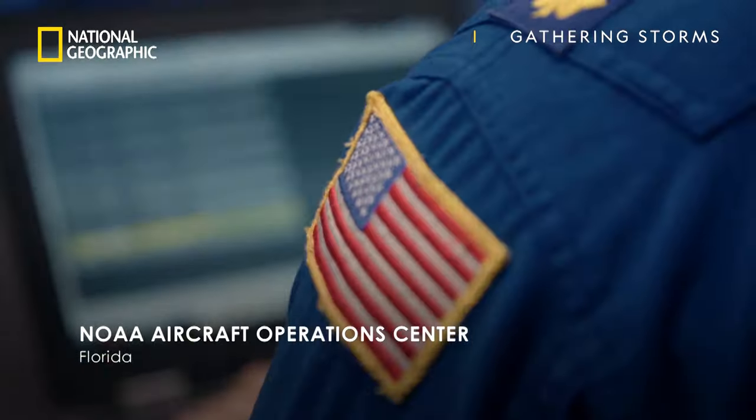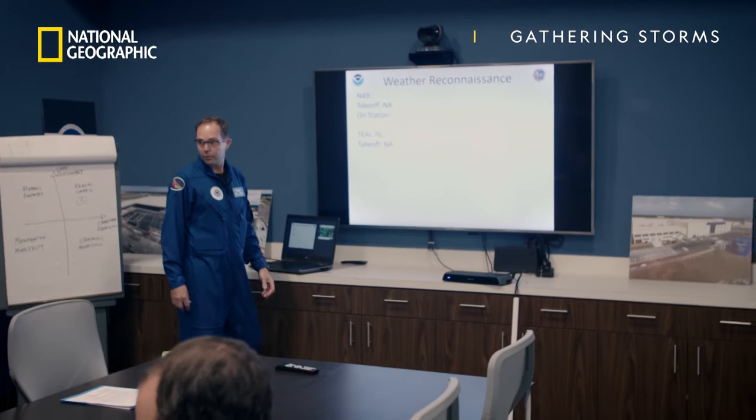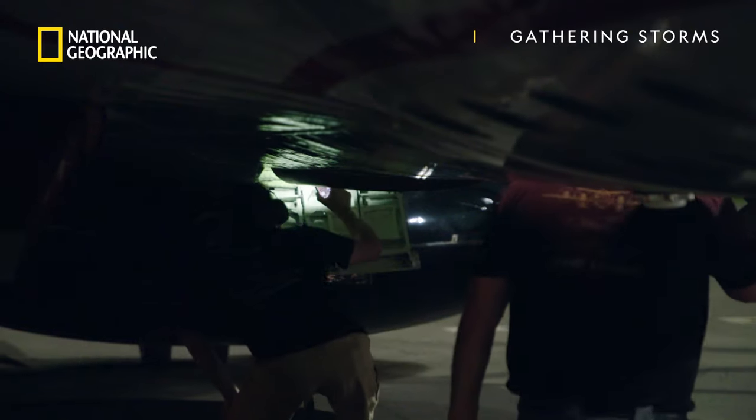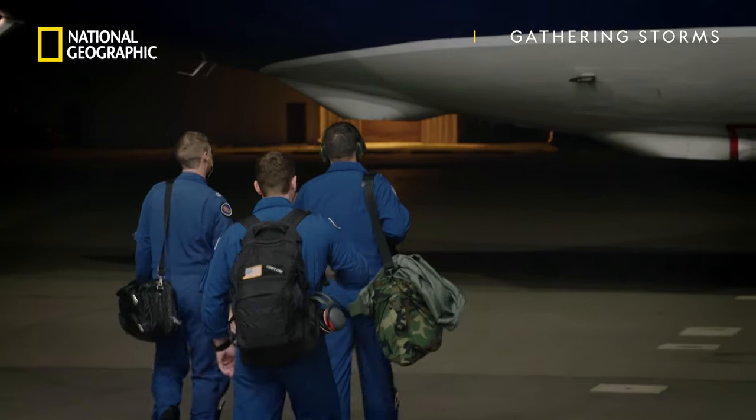We're the only game in town today. We're the Recco mission, heading out to Hurricane Dorian. In Florida, flight NOAA 42 is moments from takeoff.